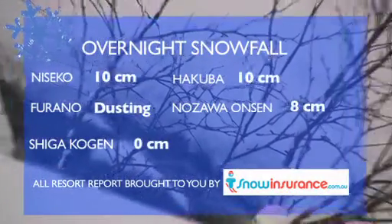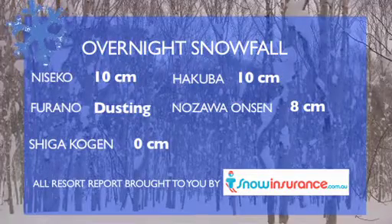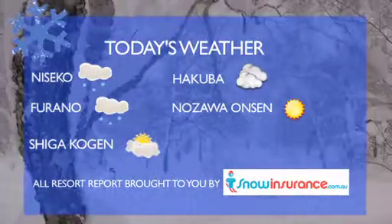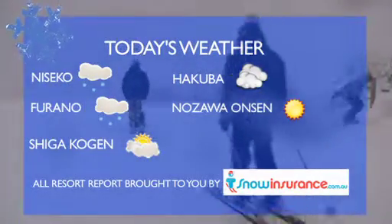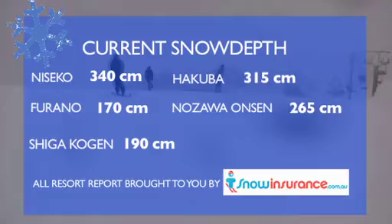At the other resorts, thanks to snowinsurance.com.au — Shiga Kogen received 10cm of snow on Monday night, and as of Wednesday it's going to get very cold and snowy around those parts. Light snow started falling at Hakuba and temperatures were down around minus 6, but that's just a taste of the very chilly week ahead.